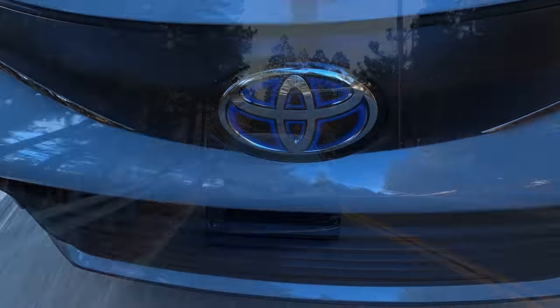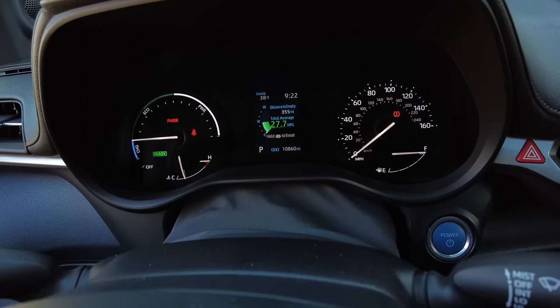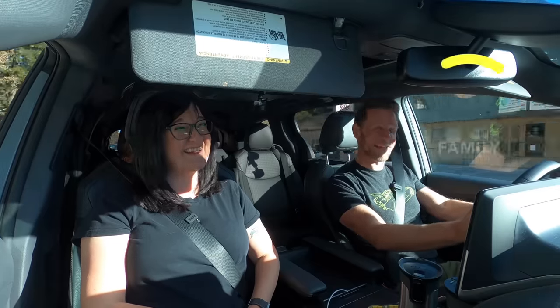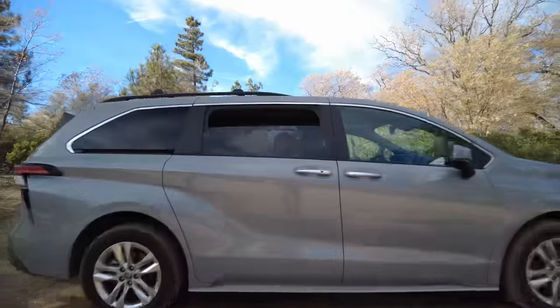As for active safety, Toyota is really good about including all active features as standard equipment. In this case you've got automatic emergency braking with pedestrian detection, lane departure warning and correction, full-speed adaptive cruise control, and a seatbelt usage indicator.